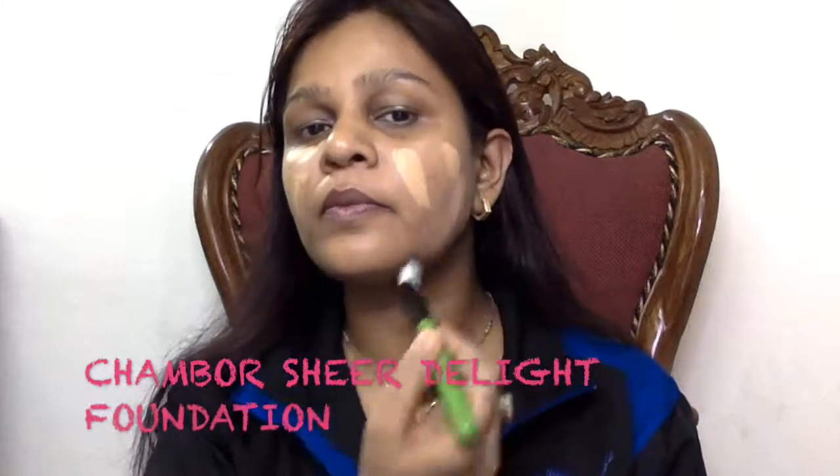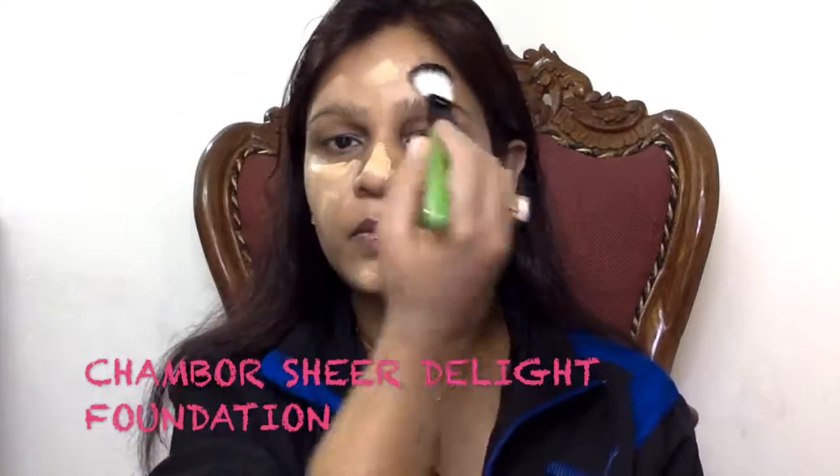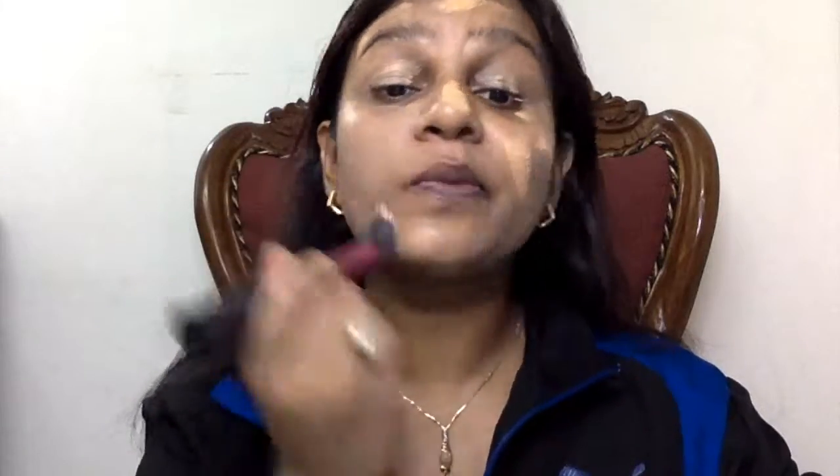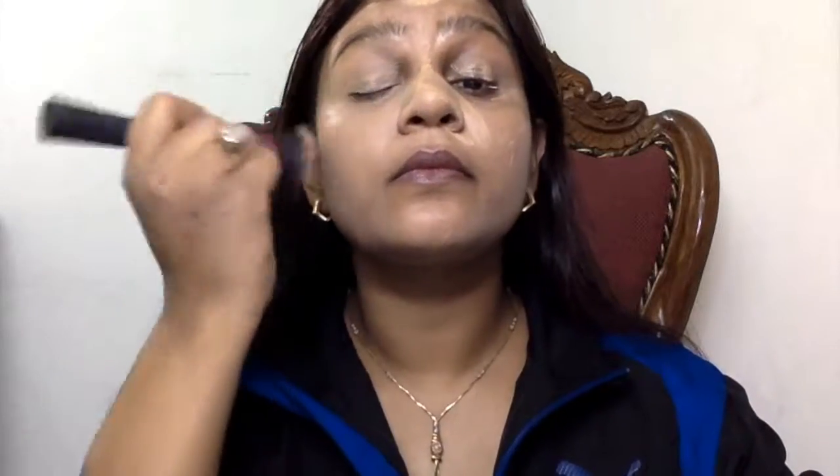I'm starting off with a prepped and primed face and I'm using my Gemboss Sheer Delight Foundation in the shade Ginger. I'm applying it all over my face with the help of my paddle brush and then blending it out with my buffing brush, which is by Real Techniques.